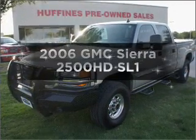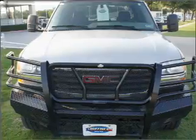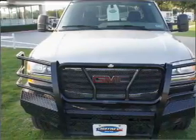Introducing the 2006 GMC Sierra 2500 HD. If you're looking for a first-rate auto, this one could be yours today.